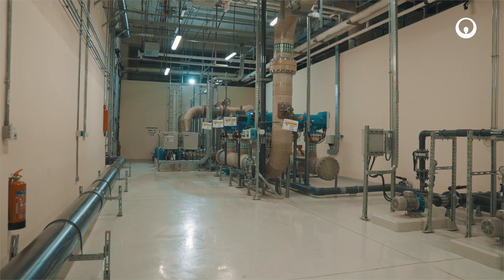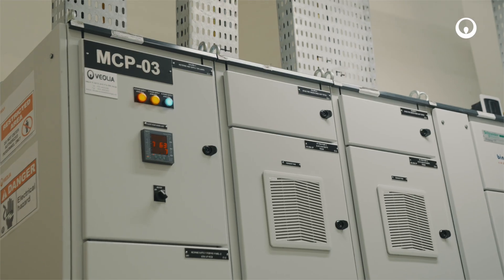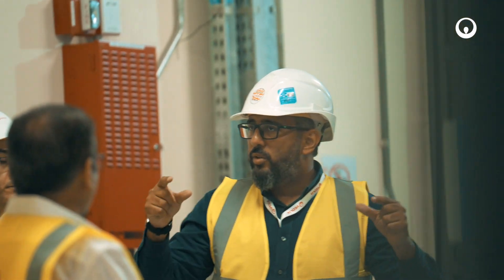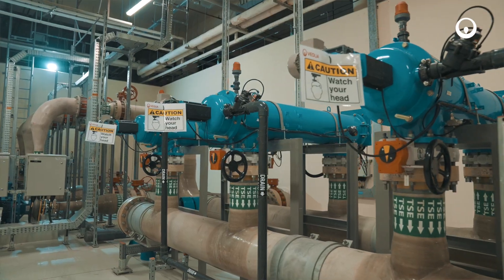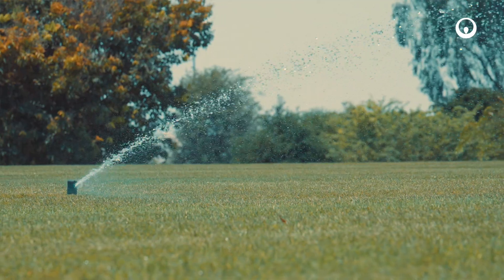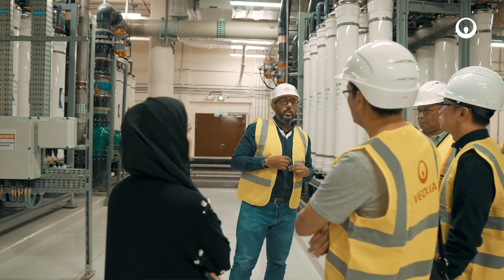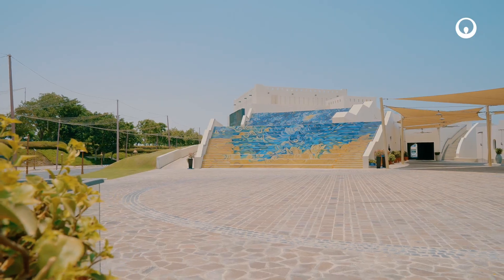This groundbreaking project showcases the power of collaboration in addressing water scarcity challenges. This cutting-edge process ensures that every drop of water is optimized for reuse, maximizing the usage of treated sewage polishing plant water for cooling and irrigation. We are not only preserving vital natural resources but also setting a new benchmark for sustainable practices for cultural and touristic destinations.